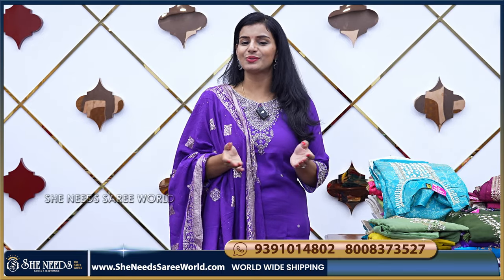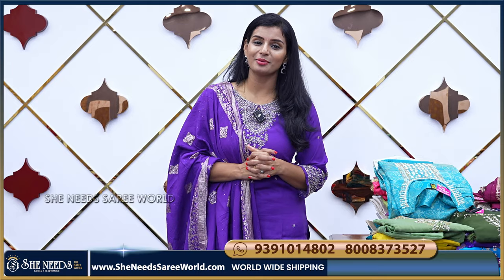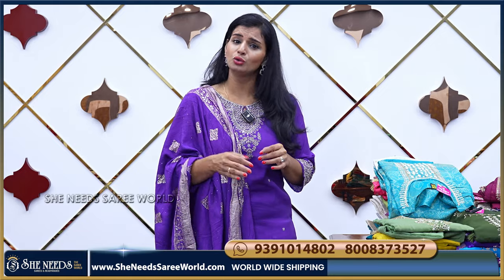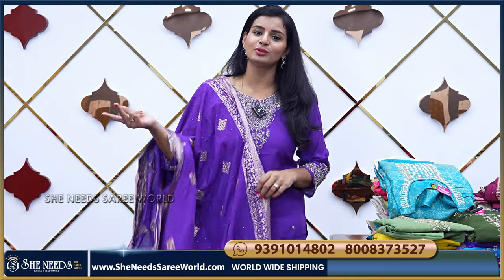Hi, welcome to She Needs Sari Valki. How are you all? We are going to get good semi-party wear dresses today. She Needs has 100% quality for all of us. We are going to get a good price because we have a beautiful collection at a very reasonable price.